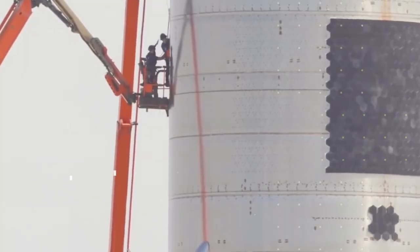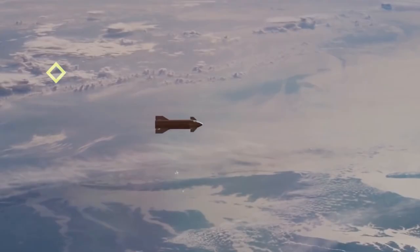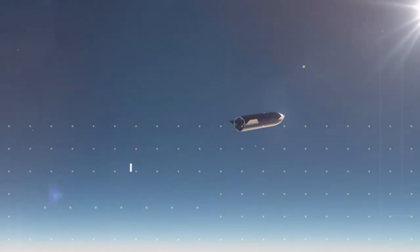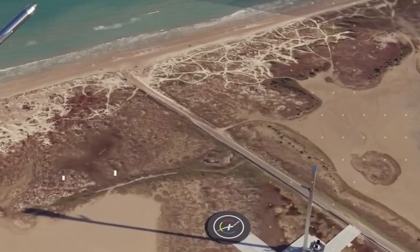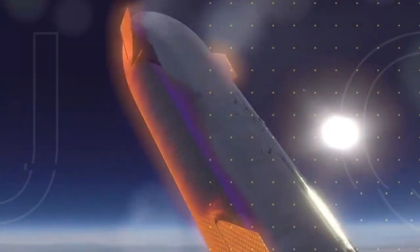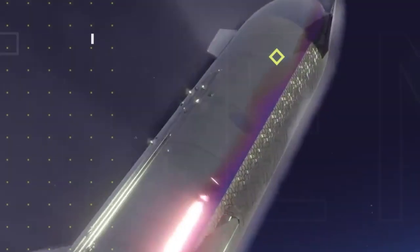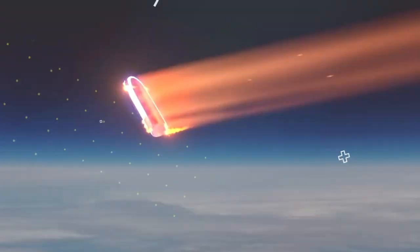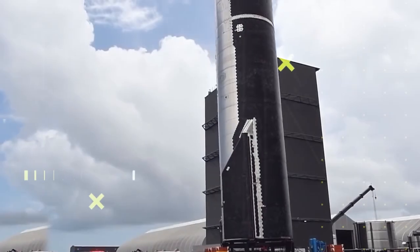There is also the launch mount, where the full Starship stack will sit before launch. It must be able to withstand at least 74.4 MN of thrust based on the 33 Raptor 2 engine booster configuration. The mount includes important components such as the hold-down clamps, the quick disconnect for the booster, and the water deluge system for sound suppression. The launch table has 20 separate hold-down clamps that attach to the bottom of the booster for static fires and launches. For launches, these hold-down clamps release once all engines on the booster are at nominal thrust.